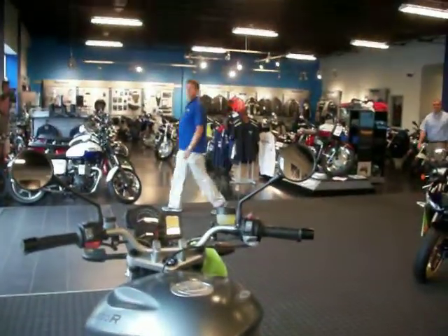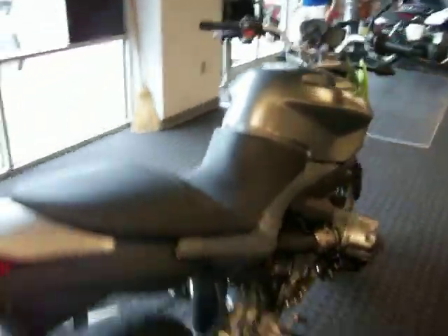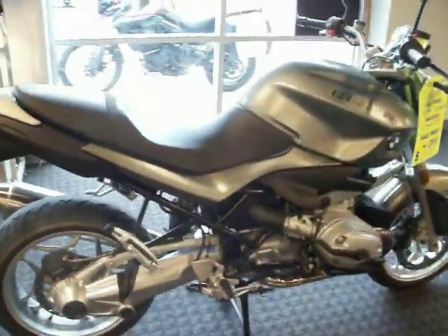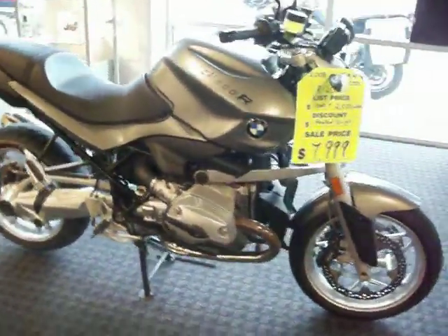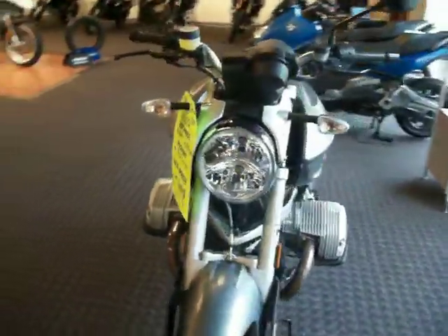Who in here likes roadsters? I do. I have one. Everybody loves this R1200R. So I hope to see you up here soon to take this beauty home to your neck of the woods and start enjoying some of the BMW flavor we offer at Frontline Eurosports.